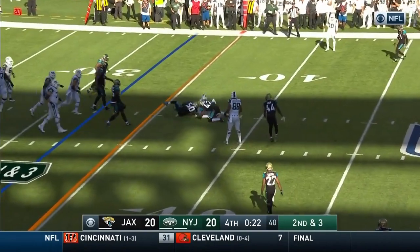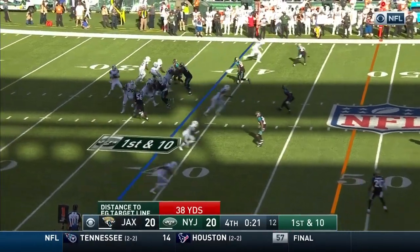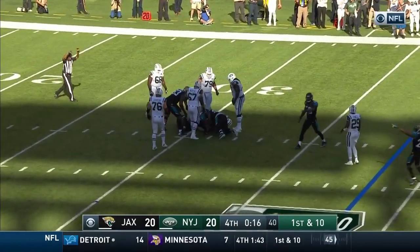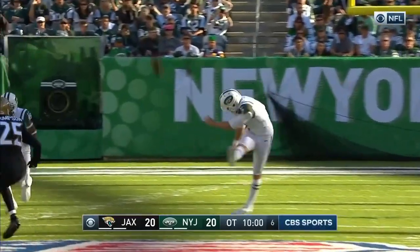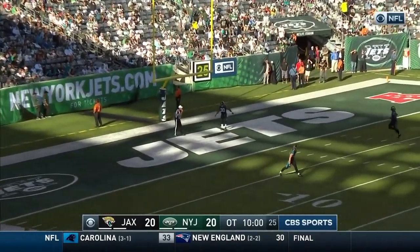McCown the safe route underneath to Powell. McCown doesn't feel the pressure — ball comes out. And I believe McCown fell on it. Game is over. Jacksonville will be 3-1 for the first time in 10 years.